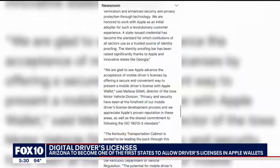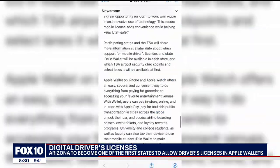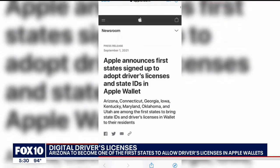I think it would be handy, especially for my son who leaves his wallet at home all the time, so I think it would work. Apple says it's a new way of replacing a physical wallet with a secure mobile wallet.